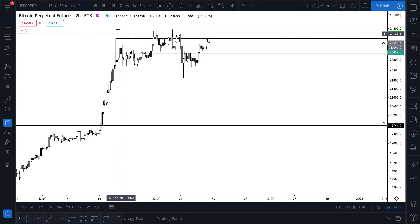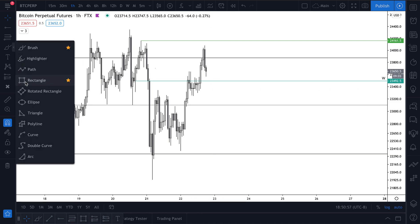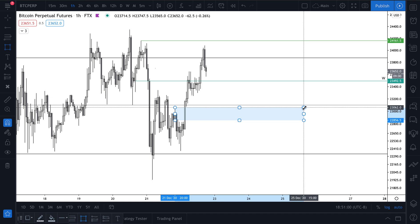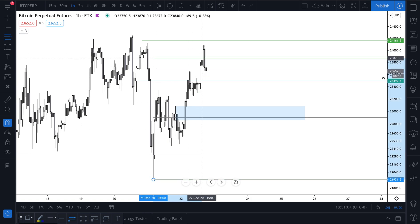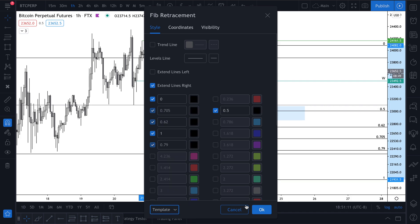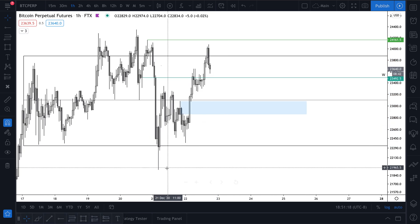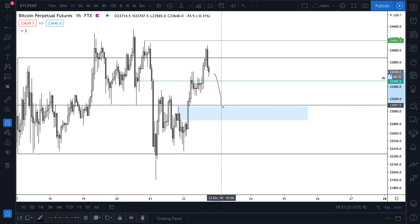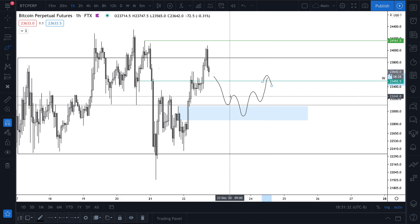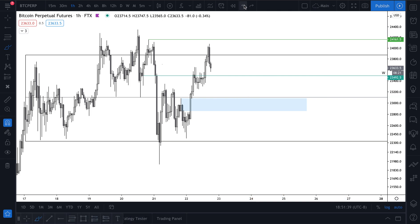Long scenarios — what would it take for me to get long? Right now I think it'd probably take a pullback to high 22s. I had this level marked out but took it off to keep the chart cleaner. I think a dip into there would be a nice long — it lines up pretty well with OTE. So maybe we get something like this: start bouncing, take out the low, form another lower time frame breaker right there, and move up. That would be a long scenario I'm watching.